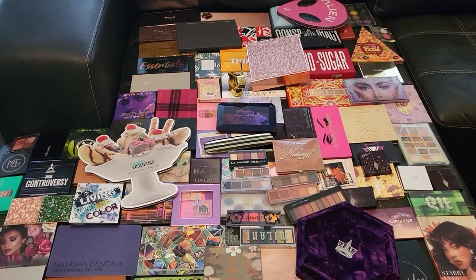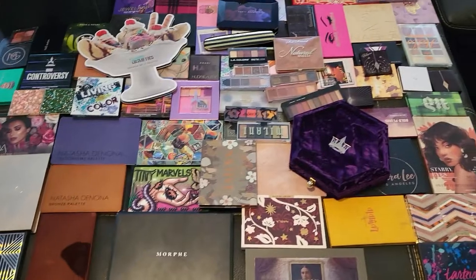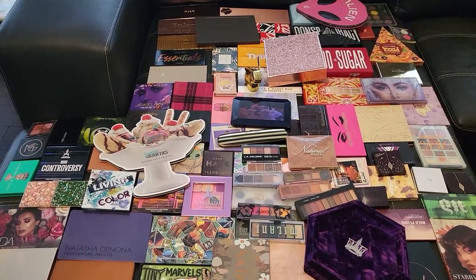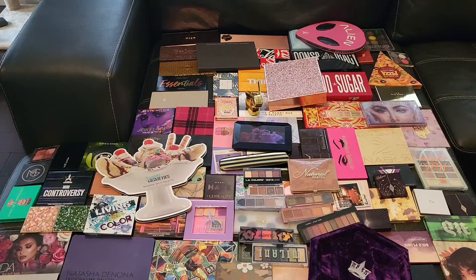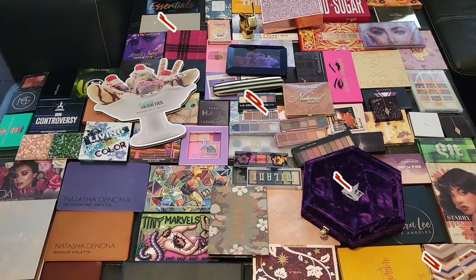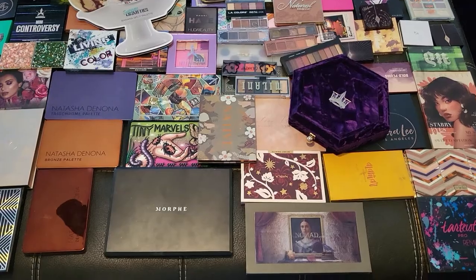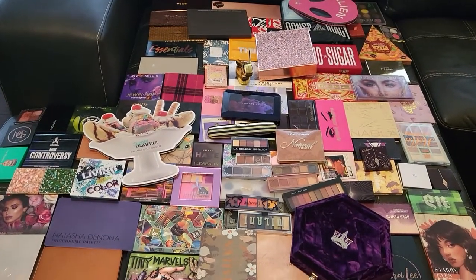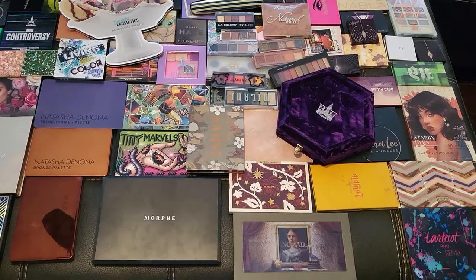Hello everyone and welcome to my channel, thank you so much for stopping by. Today we are going to look at every single eyeshadow palette that I have in my collection. I did a video like this in 2020 but never had time to do more. Today I decided it's time to see what's in my collection — even for me it's sometimes a surprise. I also want to let some go, so we'll see where it takes us.